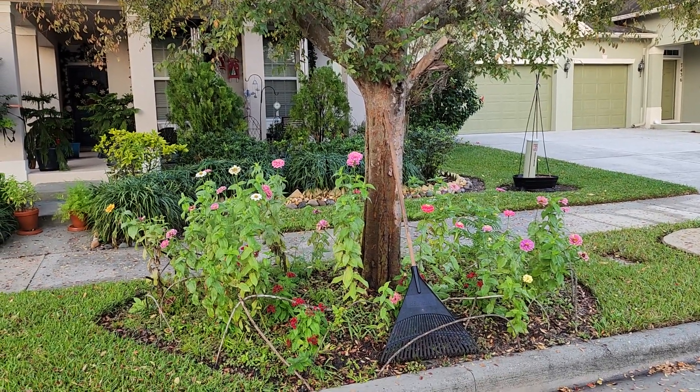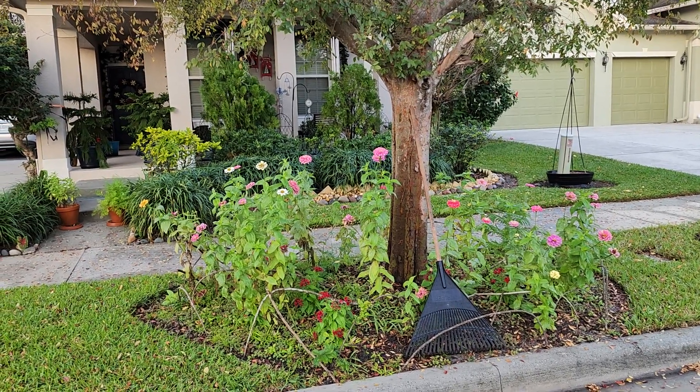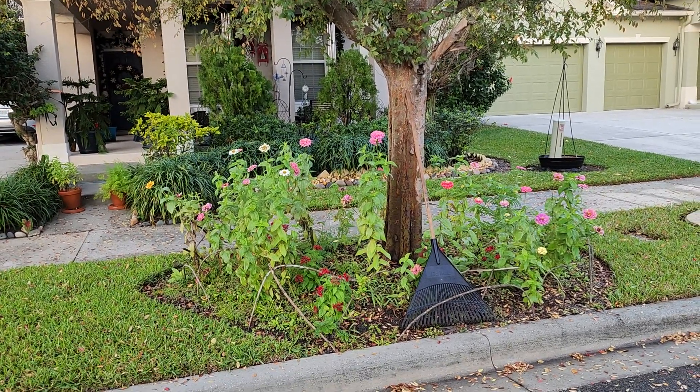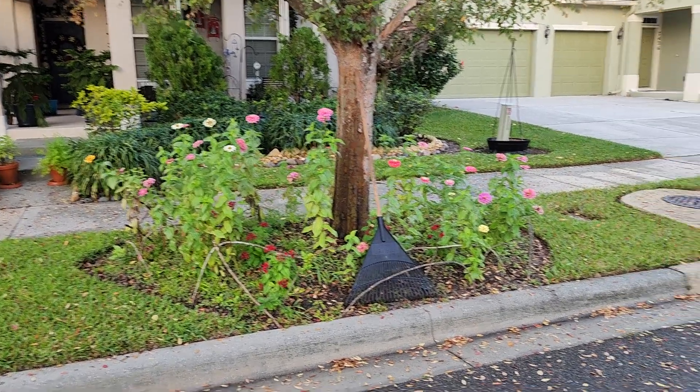Good morning, my friends. I'm actually standing out in the street and I wanted to show you my little zinnia patch and also all the leaves that are falling.